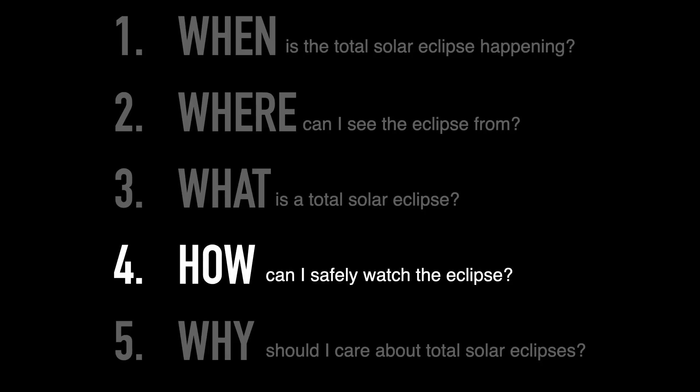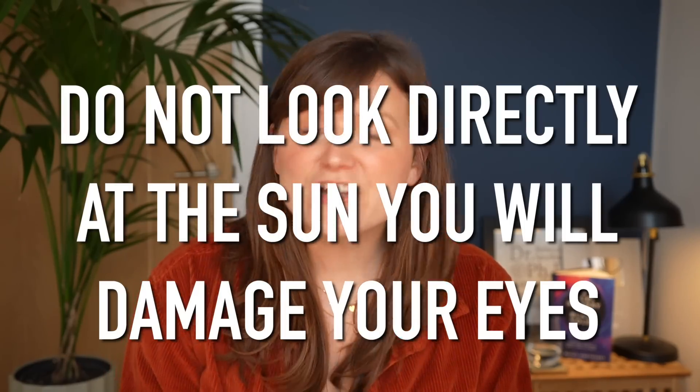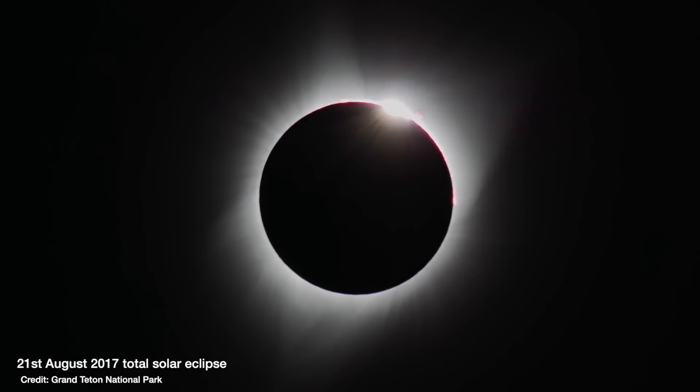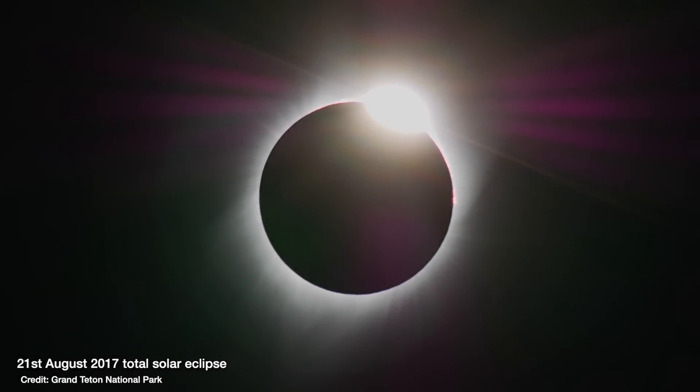Now, how can you actually view a solar eclipse? Do not look directly at the sun — you will damage your eyes. Even sunglasses don't filter out enough light. If you are in the path of totality, then during totality, when the moon has fully blocked out the sun, it does get dark enough that you can look at it with your bare eyes. But be very careful, because it gets dangerously bright in an instant as soon as the moon moves enough that the sun is revealed once more.